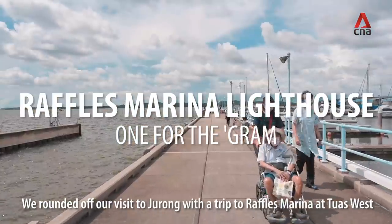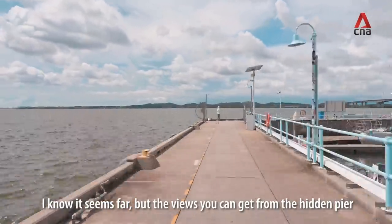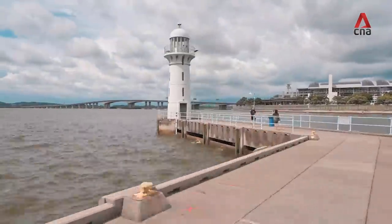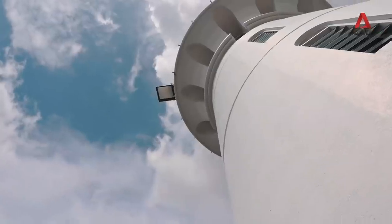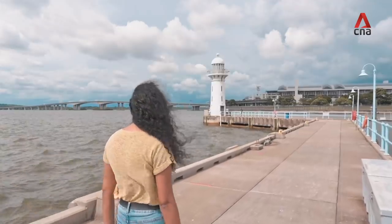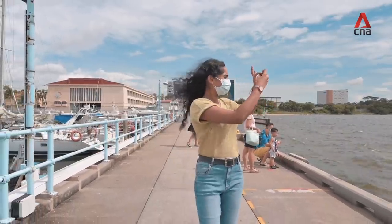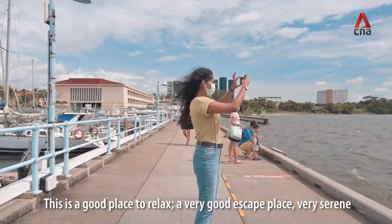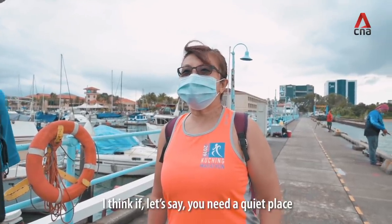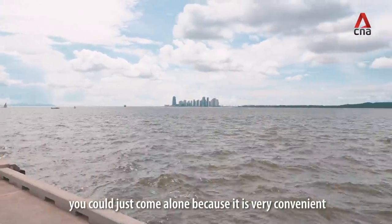We rounded off our visit to Jurong with a trip to Raffles Marina at Tuas West. I know it seems far, but the views you can get from the hidden pier behind the clubhouse made it all worthwhile. This is a good place to relax — it's a very good escape, very serene. If you need some quiet place, you can just come alone because it's very convenient.